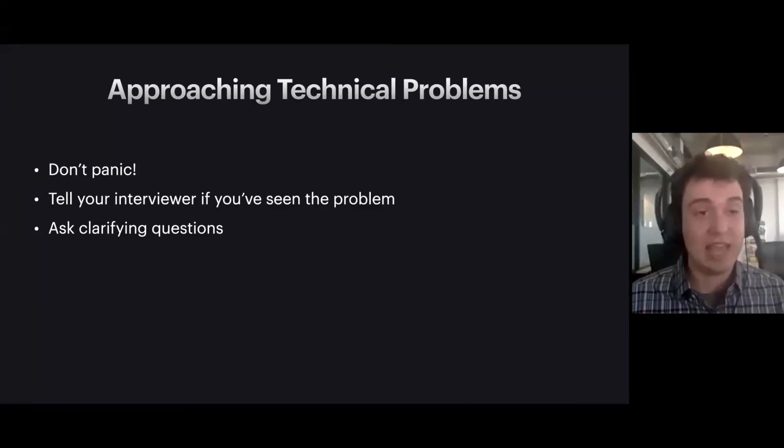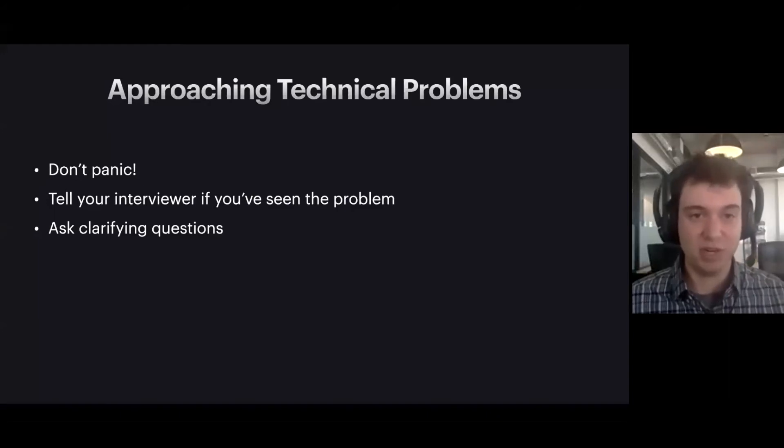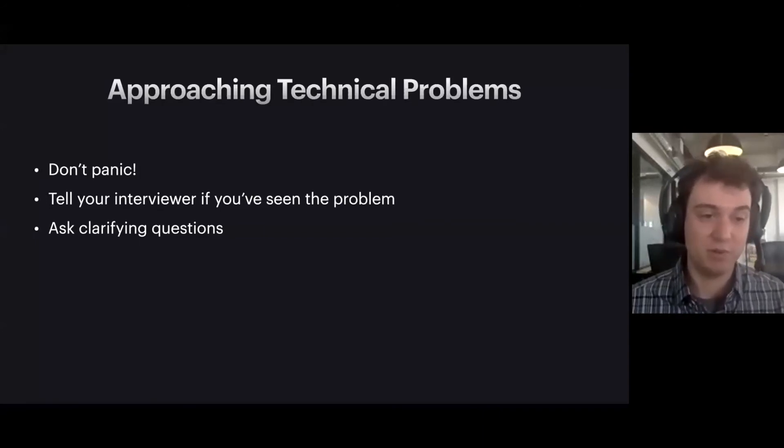Next, the interviewer will give you some technical problem. Don't panic. Think about all the preparation you've done and how that's going to reduce the stress. Something really important: once the interviewer has given you a problem, you really need to tell them if you've already seen that problem before. Don't try to pretend like you've never seen it — interviewers absolutely know if you have seen a problem before and you're pretending. It's a really easy way to get instantly rejected. At Quora, there were cases where two interviewers forgot to tell each other what questions they'd asked, and we'd know if someone was lying because they didn't say 'oh, I just did that question.' So tell your interviewer if you've seen it.